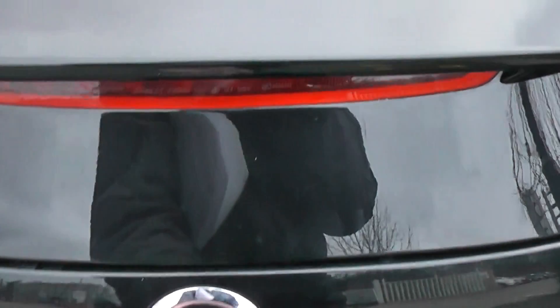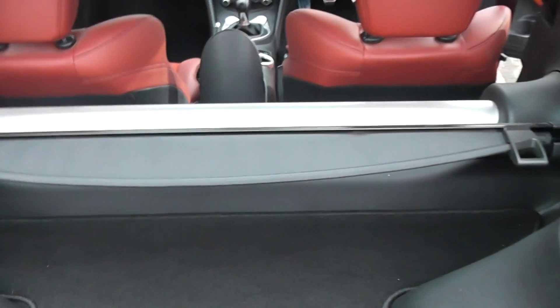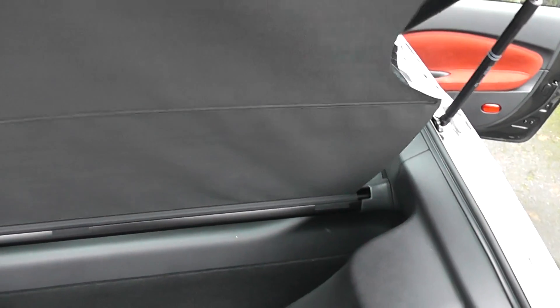Taking a look inside, that's a good-sized boot with plenty of room. There's a luggage cover which extends all the way to the top — let me demonstrate that. And that's the boot.